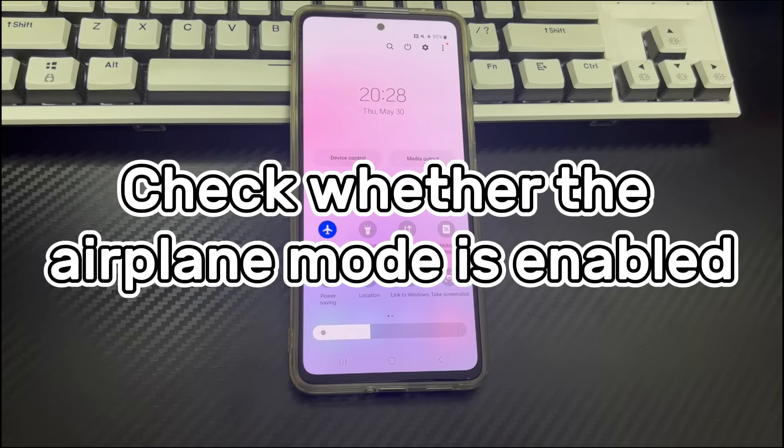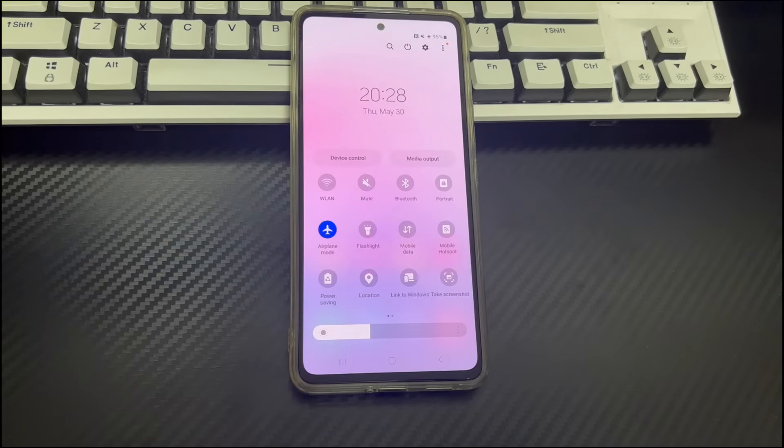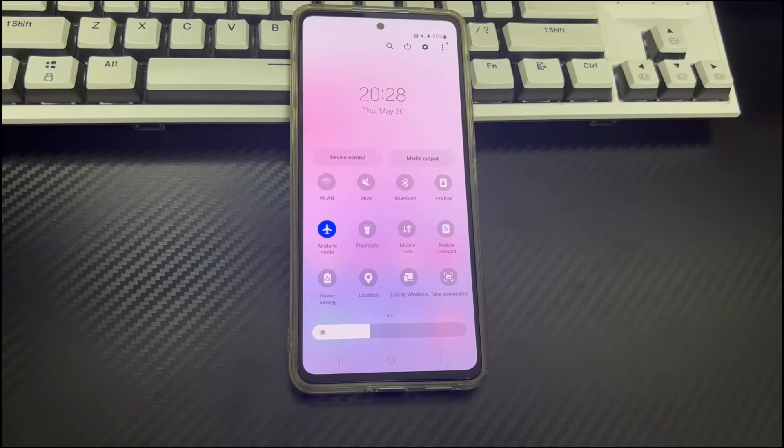Method 2 is to check whether airplane mode is enabled. Airplane mode disables all wireless connections on the phone, so if airplane mode is enabled, you will not be able to make calls and it will show the emergency calls only message. To solve this, swipe down from the top of the screen once or twice and find the airplane mode icon. If it is on, turn off airplane mode and check again if the emergency calls only message disappears.